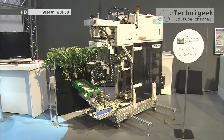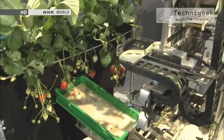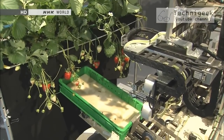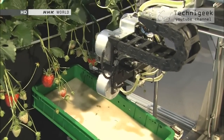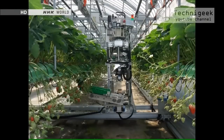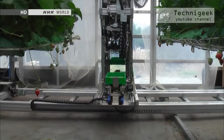Which is why this robot was invented. It's a pioneering high-tech way to reduce the work involved in harvesting strawberries. The robot runs along rails on the floor of the greenhouse, picking strawberries as it goes.